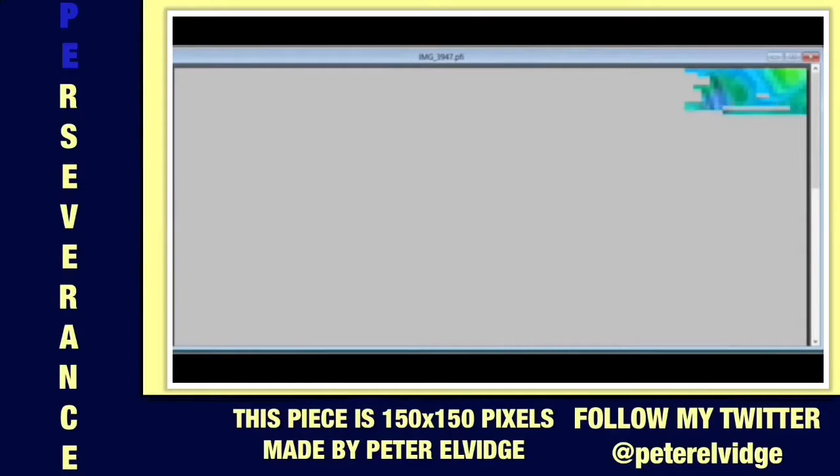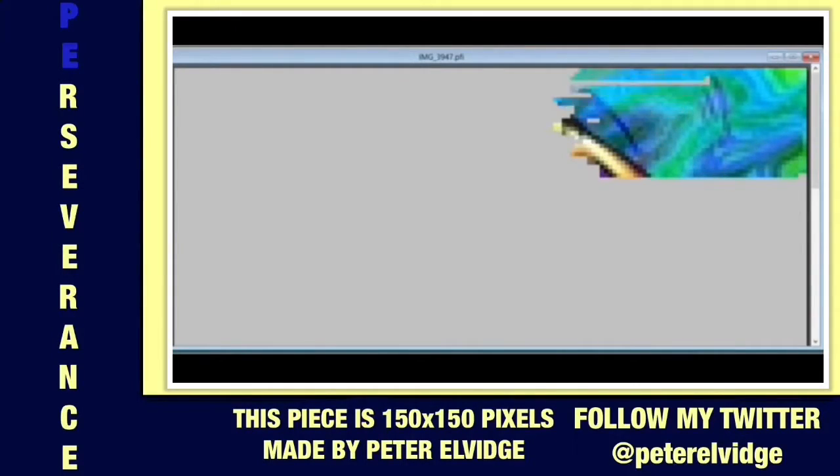This is Peter Alves. My name is Perseverance. This is your Canadian Possible. This is the video called Yu-Gi-Oh! Monsters pixel art video. I'm glad you guys are here.